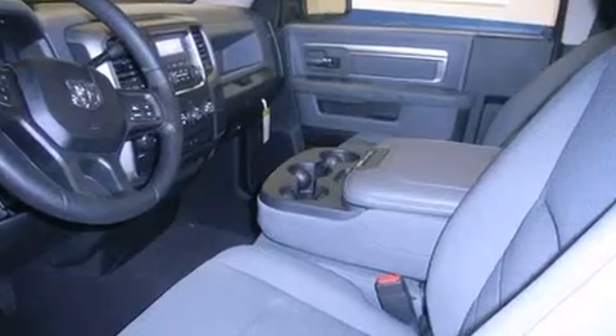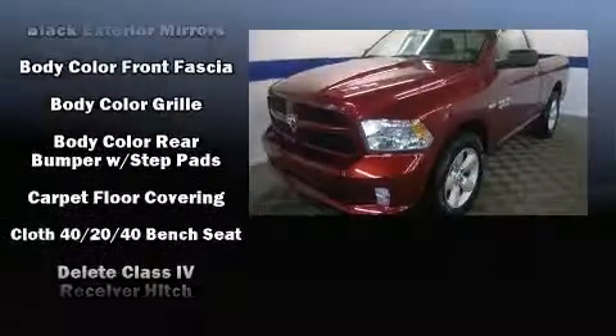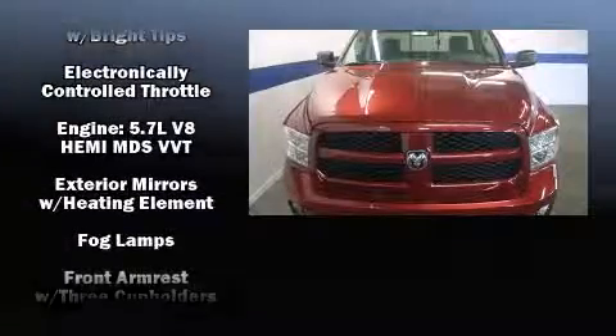Audio features include an AM FM radio and six well-positioned speakers. Passenger security is always assured thanks to various safety features such as dual front impact airbags, front and side impact airbags.